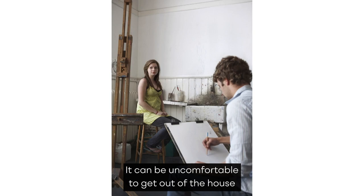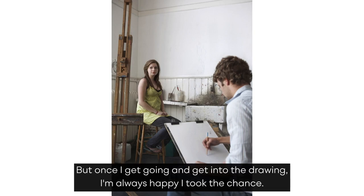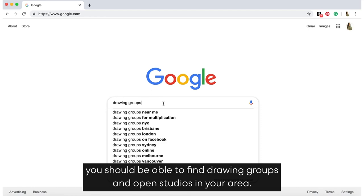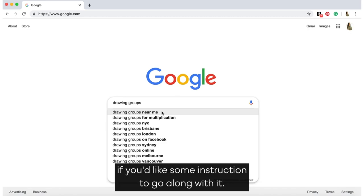It can be uncomfortable to get out of the house and draw in front of people — you can feel vulnerable. But once I get going and get into the drawing, I'm always happy I took the chance. With a simple Google search, you should be able to find drawing groups and open studios in your area. Community colleges also offer this type of class non-credit if you'd like some instruction to go along with it.